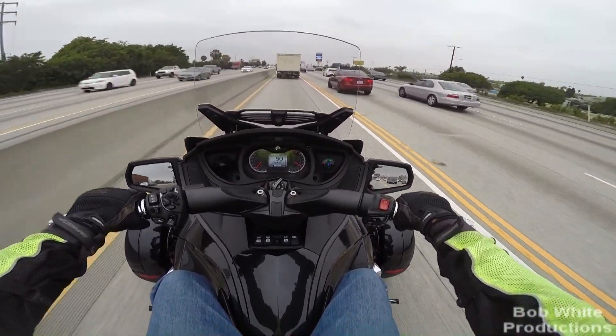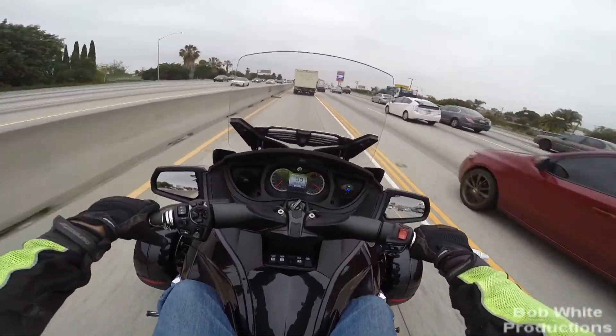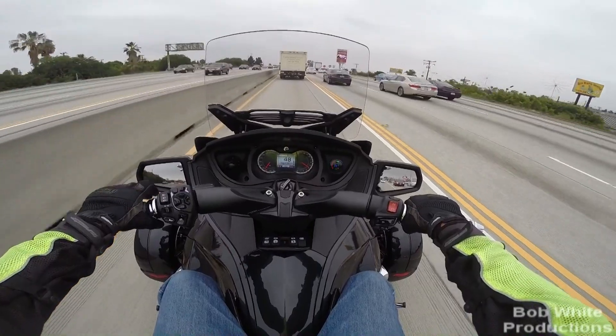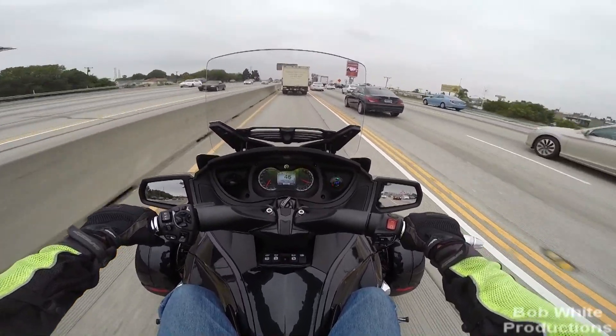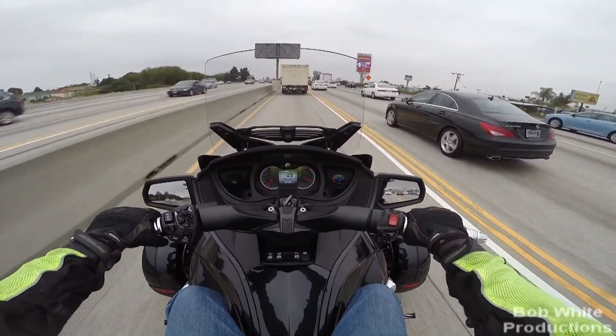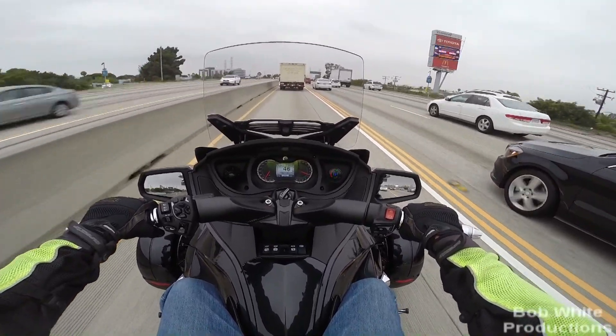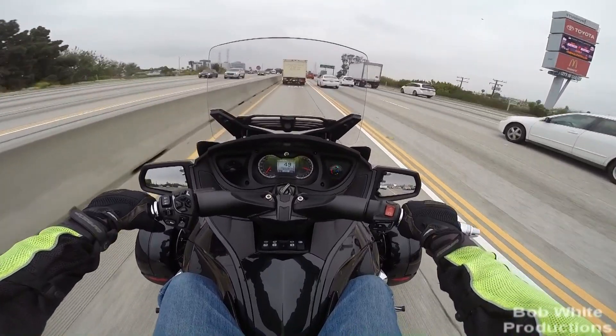First day I got on the freeway on a 75 degree day, I got a ding-ding in my headset, and FOBO was telling me that the rear tire pressure was too high. The phone said it was — ready for this — 35 PSI.